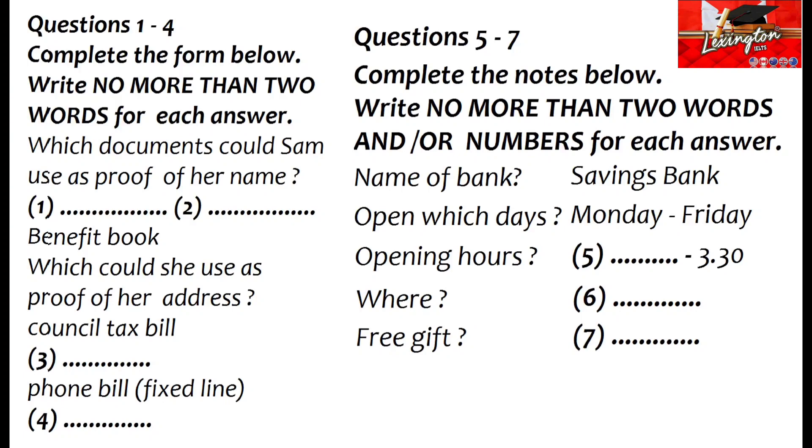Well, basically you'll need to be able to prove to the bank that you're who you say you are and that you live where you say you do. And for some banks, at least, that means you'll have to show them two separate pieces of identity.